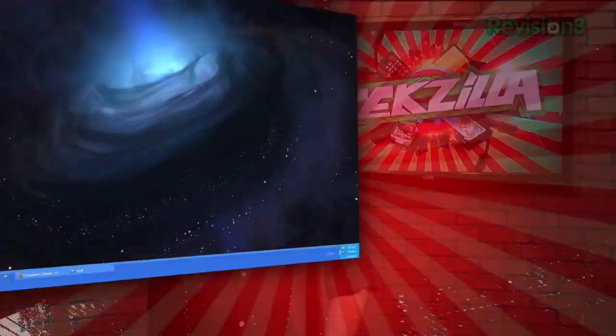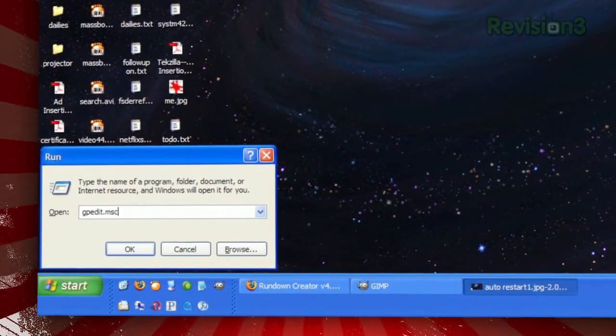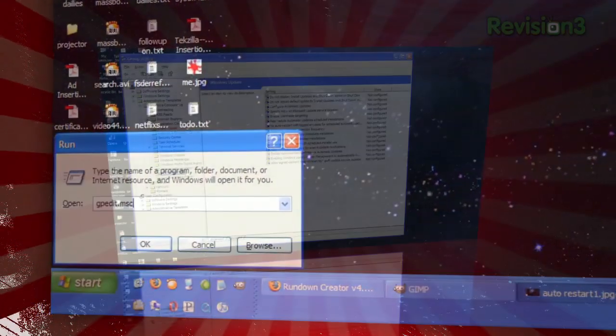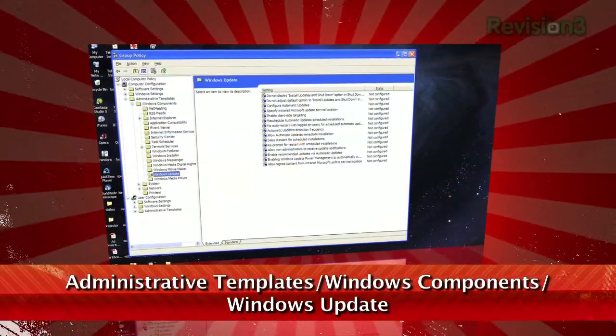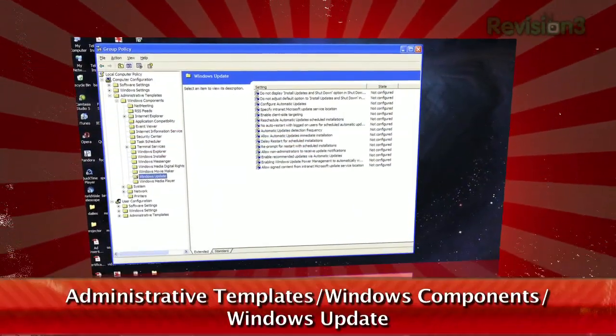Not a problem — it's actually pretty easy to fix. Open the Start menu and select Run. Type gpedit.msc and hit Enter. Now navigate to the folder Computer Configuration / Administrative Templates / Windows Components / Windows Update.